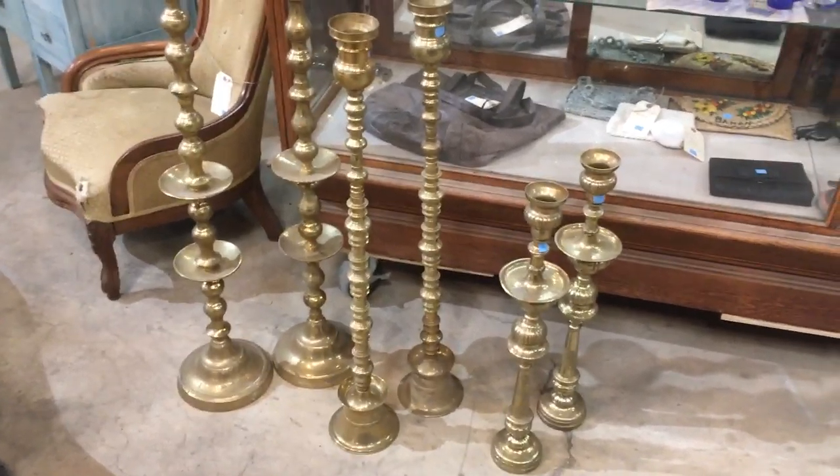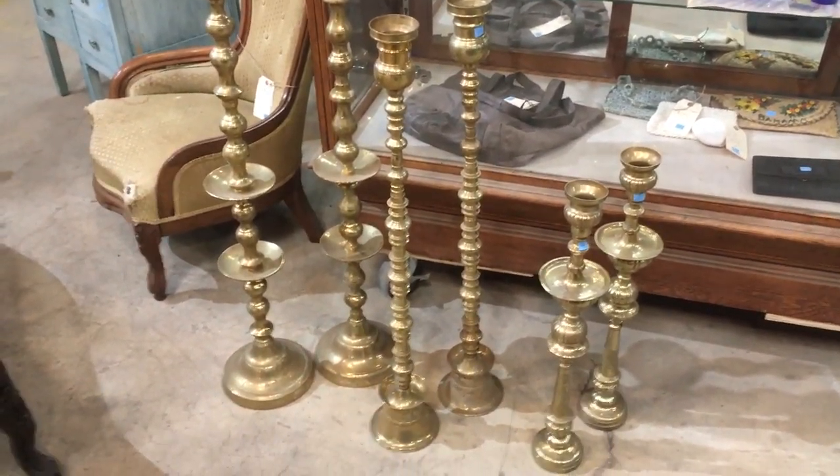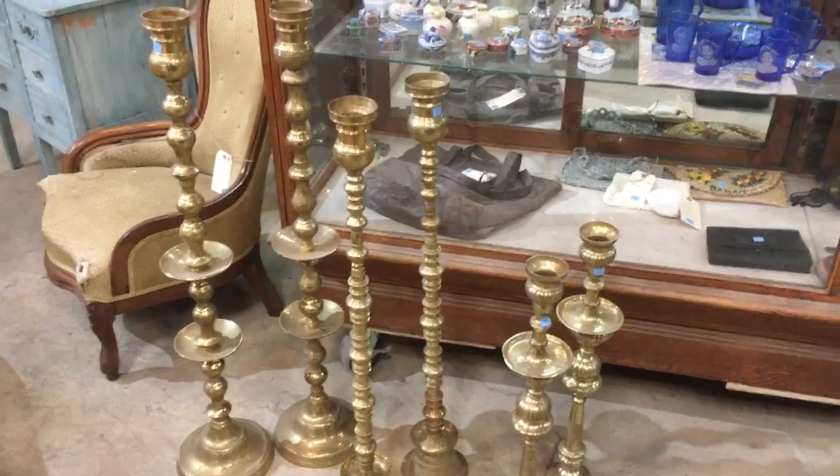Good morning! I'm just going to do a quick video today to show you a couple of really cool things, starting with this collection of church candlesticks.